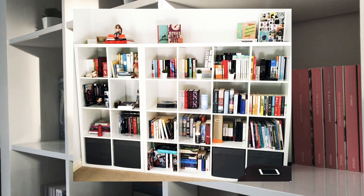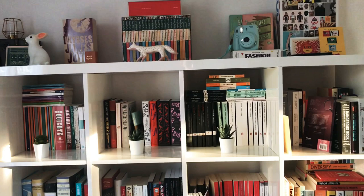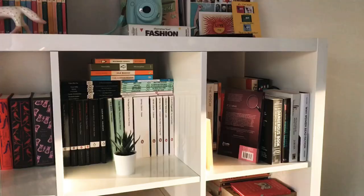This is what this shelf looked like when I got it. I mainly read contemporary and literary fiction, non-fiction, and classics.